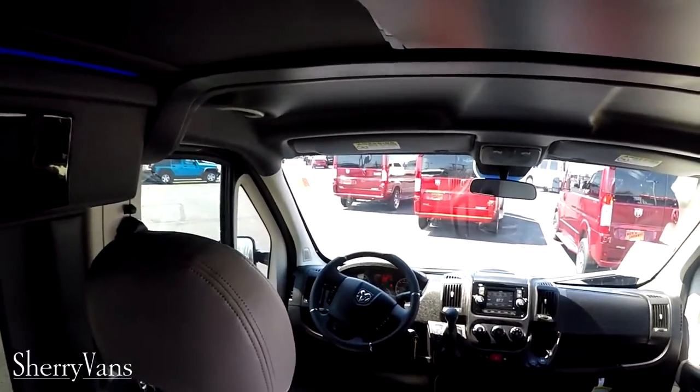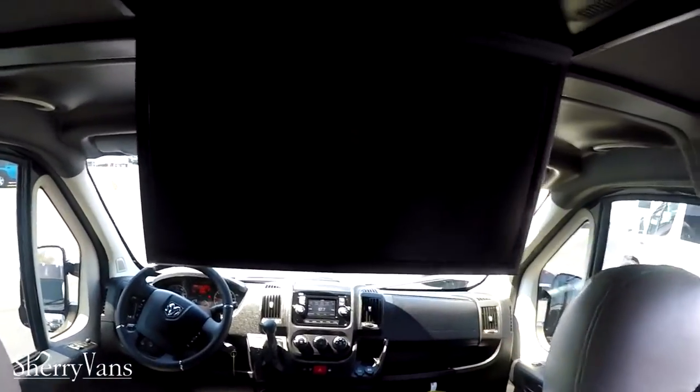As far as entertainment goes in the back of this van, being that it's a low top, it does have a flip-down 17 inch monitor connected to the Samsung Blu-ray player. This Blu-ray player is a smart Blu-ray player, so it does have all the applications built in such as Facebook, Pandora, Hulu, Netflix, and a few others — which are really nice to have, especially with everybody having cell phones these days and the ability to have a hotspot Wi-Fi signal.